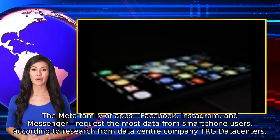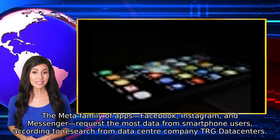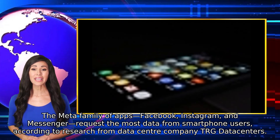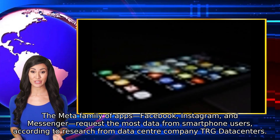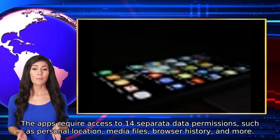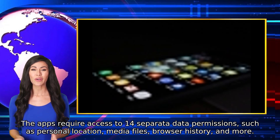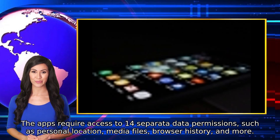The Meta family of apps — Facebook, Instagram, and Messenger — request the most data from smartphone users, according to research from data center company TRG Datacenters. The apps require access to 14 separate data permissions, such as personal location, media files, browser history, and more.